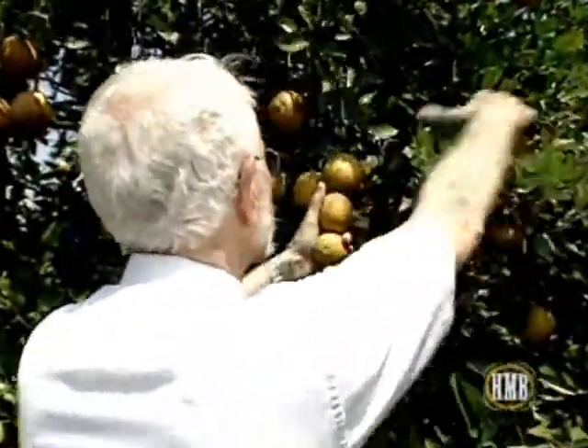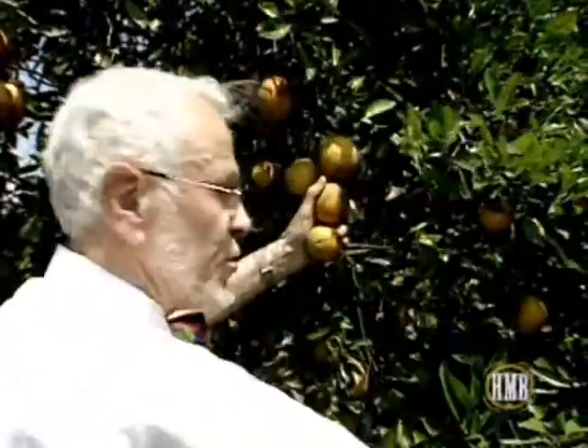A good picker fans the fruit at the top of the ladder. He hits it with his clipper, cuts it, and throws it into his bag. He lets gravity come down, steps down a rung at a time. By the time he's got a full sack, he goes over to the box — the old field box — and dumps it.